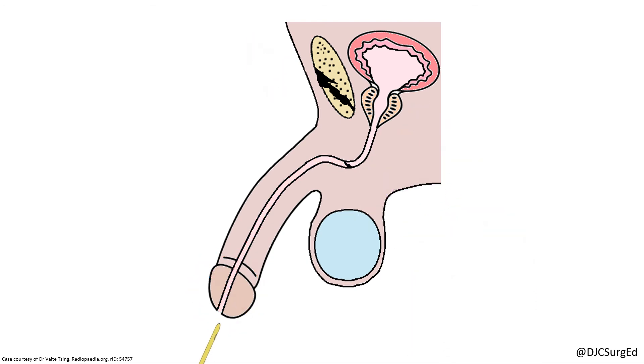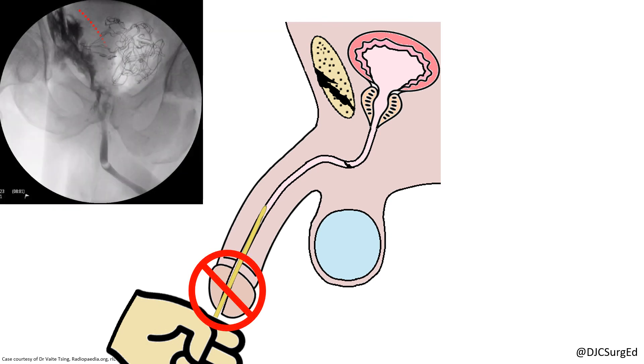Attempts to insert a Foley catheter should be avoided, and diagnosis is made with a retrograde urethrogram. Treatment can include surgical decompression with a suprapubic tube and potential urethral repair or realignment.